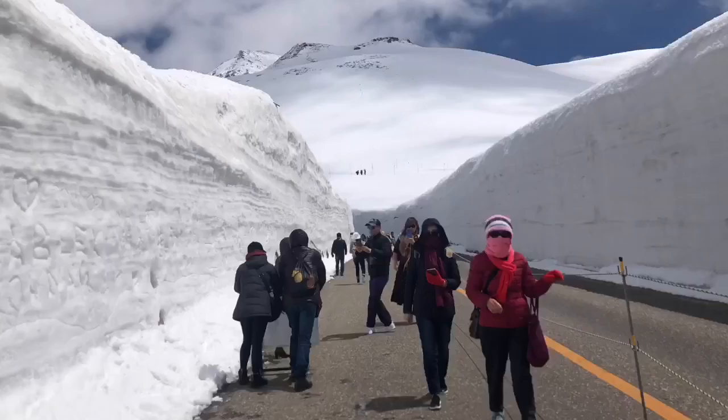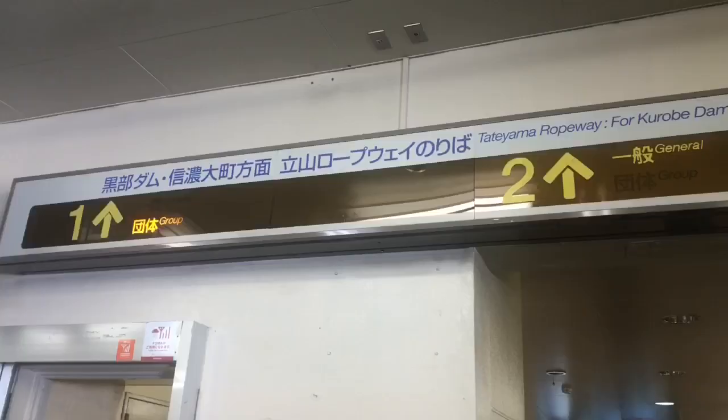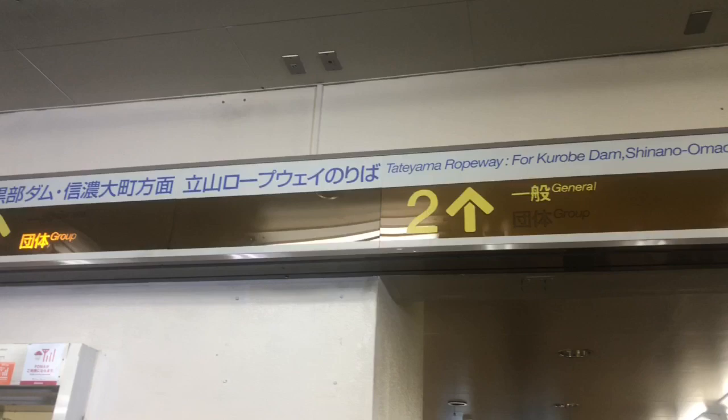Once you're done, it's time to take the Tateyama trolley bus to Kurobe Dam. At the end of that stop, you have to take the cable car to Daikanbo, which is what we're doing now.